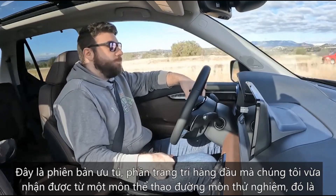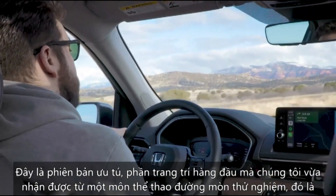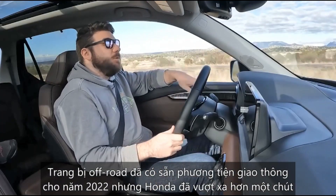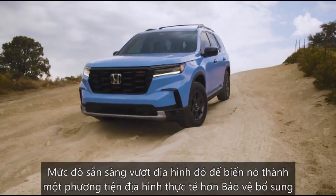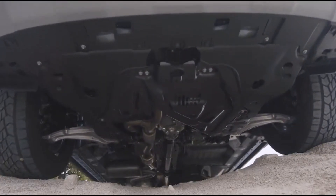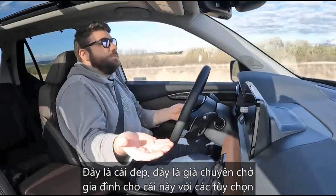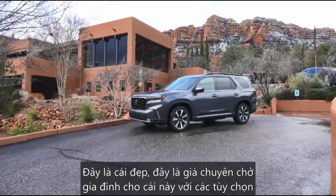This is the Elite version, the top trim. We had just gotten out of a Pilot Trail Sport, which is their newer off-road trim. The Trail Sport was available for 2022, but Honda has gone a little bit above and beyond to make it a more capable off-roading vehicle — extra protection, knobby tires, the usual bits. This is the nice one, the family hauler.